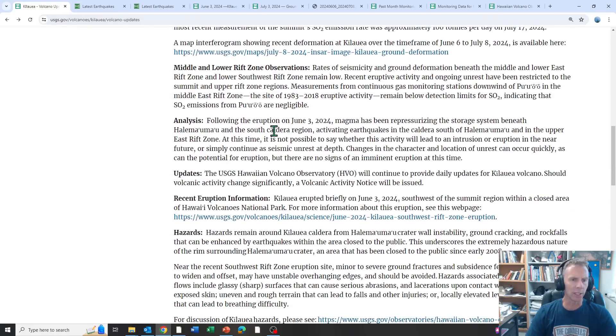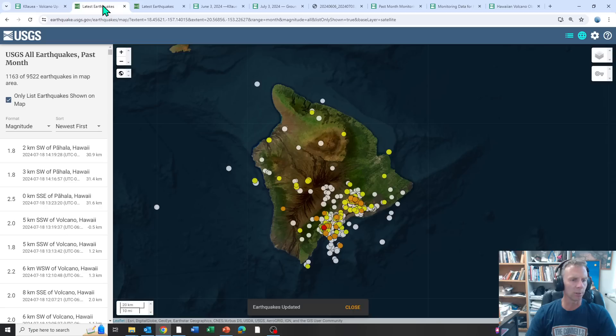Jumping to the USGS analysis: following the eruption on June 3rd — the last eruption in the southwest rift zone — magma has been repressurizing the storage system beneath Halemaʻumaʻu and the south caldera region, activating earthquakes in the caldera south of Halemaʻumaʻu and in the upper east rift zone. At this time, it's not possible to say whether this activity will lead to an intrusion or an eruption in the near future, or simply continuous seismic unrest at depth. So we just continue to monitor.